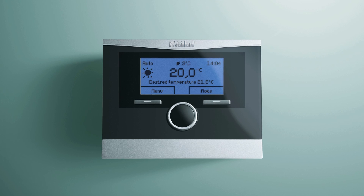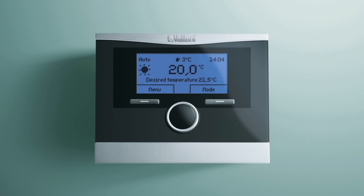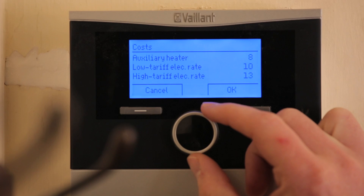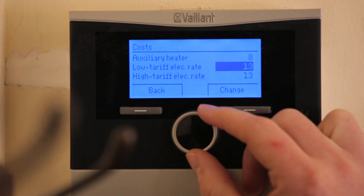The great thing about integrating all of these technologies together is the Valent control system. With an air source heat pump, the air temperatures and performance of that product fluctuate throughout the year, so when it becomes more efficient to use the oil boiler over the heat pump, the controller is clever enough to select the most efficient fuel source at that time to maximise the efficiency of the overall system.